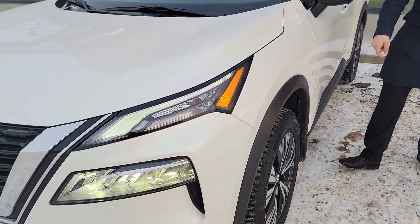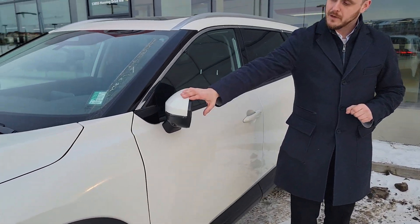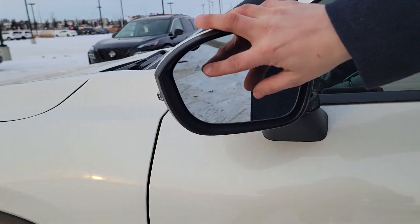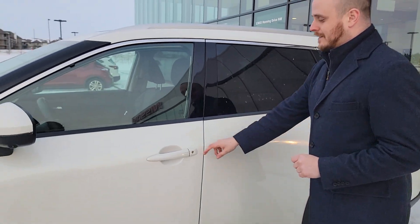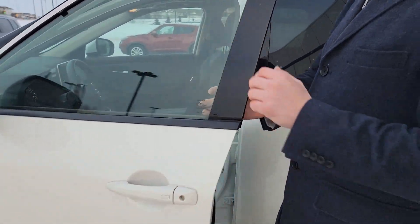It also has the dual tone aluminum alloy wheels, and on this one it does have breakaway mirrors. There's a little symbol right there — that's your blind spot warning. And you'll have keyless entry on all the doors, so you can lock and unlock the door if you have the key in your pocket.